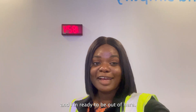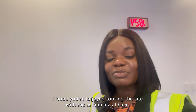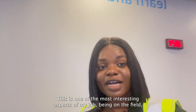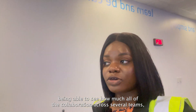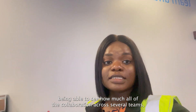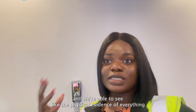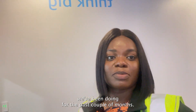It's past 6 p.m. and I'm ready to be out of here. I hope you've enjoyed touring this site with me as much as I have. This is one of the most interesting aspects of my job — being on the field, being able to see how much all of the collaboration across several teams, how much all of that hard work comes together. And we're able to see the physical evidence of everything we've been doing for the past couple of months.